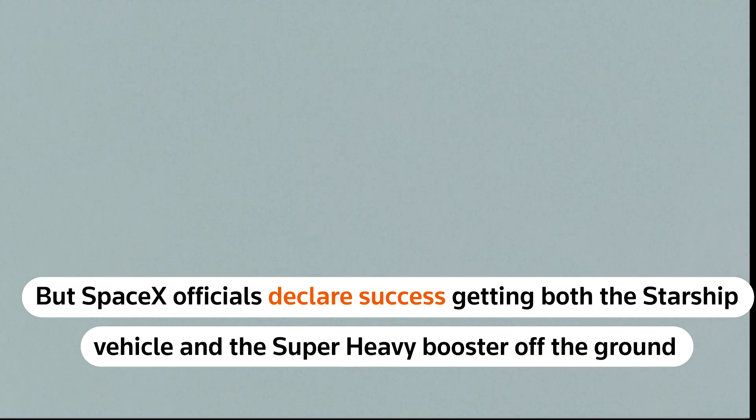And there, as you saw, as we promised, an exciting end to the Starship inaugural integrated test flight.